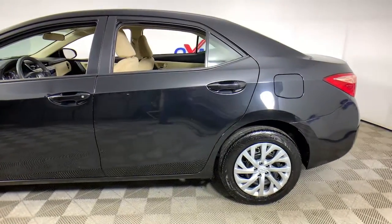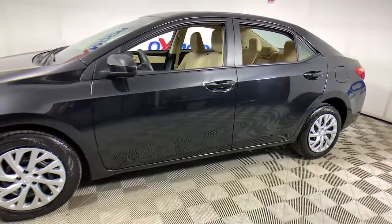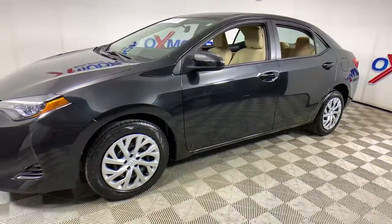Check out this 2019 Toyota Corolla. With less than 40,000 miles on the odometer, this vehicle provides excellent value.